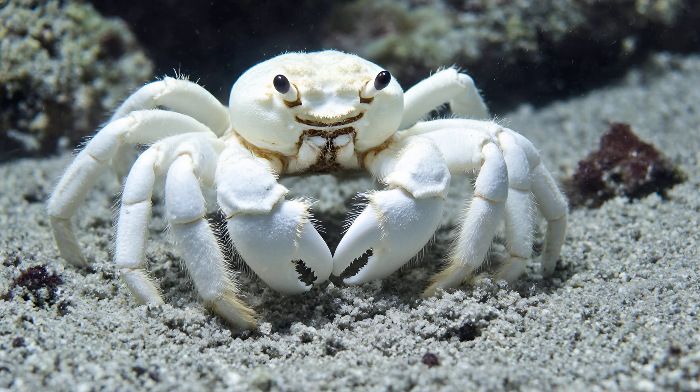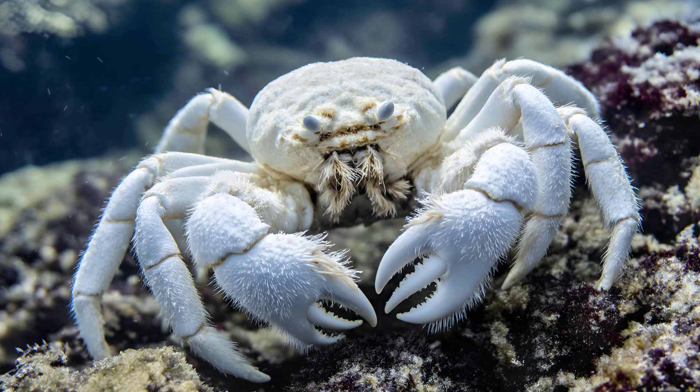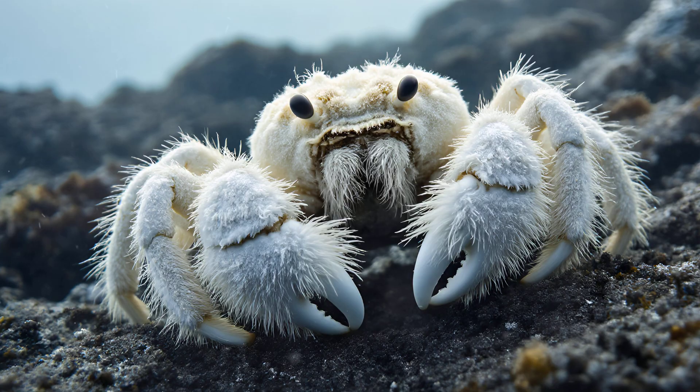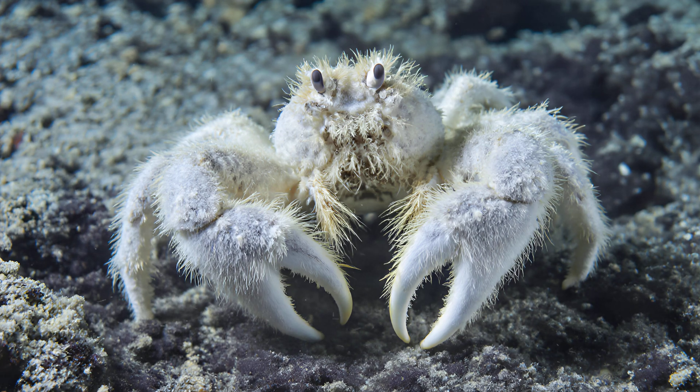These incredible creatures don't just passively benefit from their bacterial gardens — they actively cultivate them. Yeti crabs are meticulous groomers, constantly tending to these colonies on their claws. They possess specialized mouthparts, almost like tiny brushes, which they use to carefully clean and maintain the bacteria's growth. This grooming isn't random; it's a deliberate process ensuring a robust and continuous food source for the crab. It's truly remarkable how they manage this symbiotic relationship, essentially farming their own meals with incredible precision.